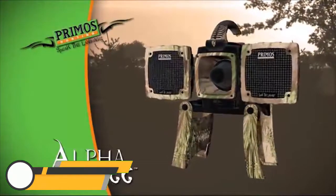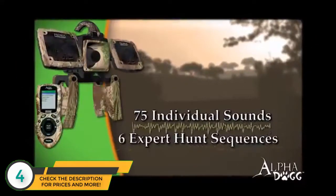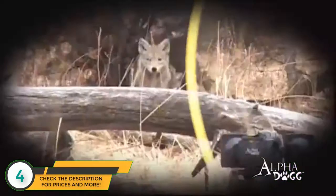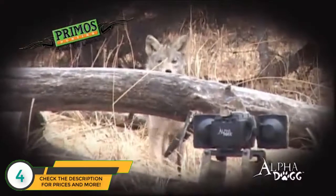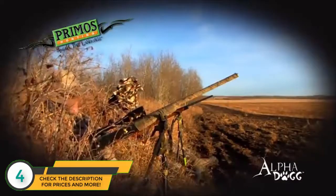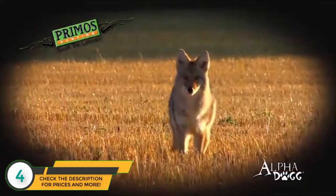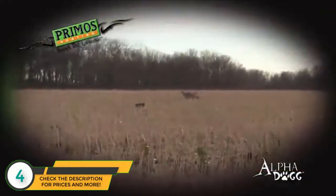The Primo's Alpha Dogg is loaded with 75 individual sounds and six full-length expert hunts from Predator Master Randy Anderson. These expert hunts are 10 to 20 minute calling sequences proven to bring coyotes in. Just push the button and the Alpha Dogg does all the calling for you. This season, take the guesswork out of speaking the language with the Alpha Dogg from Primo's.